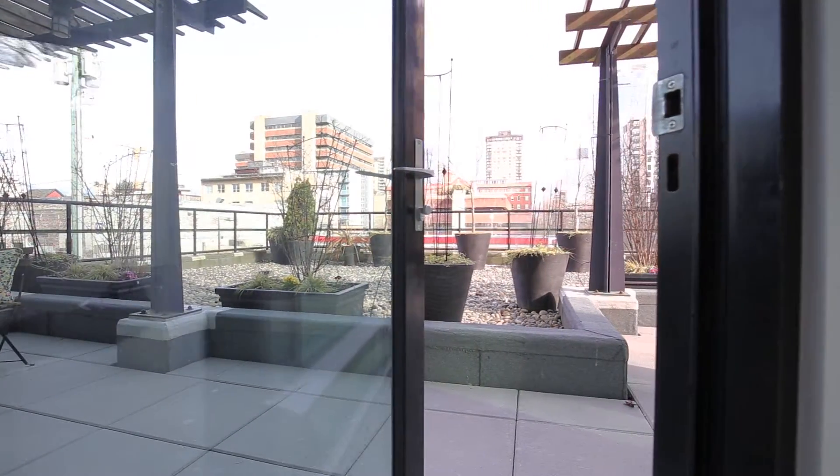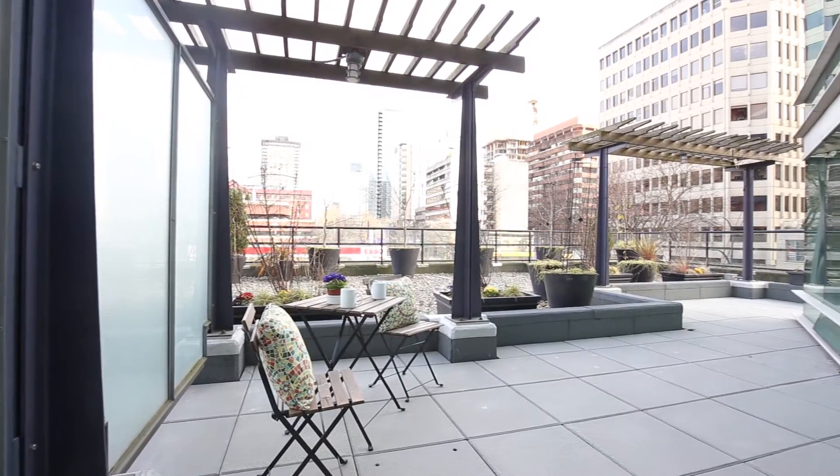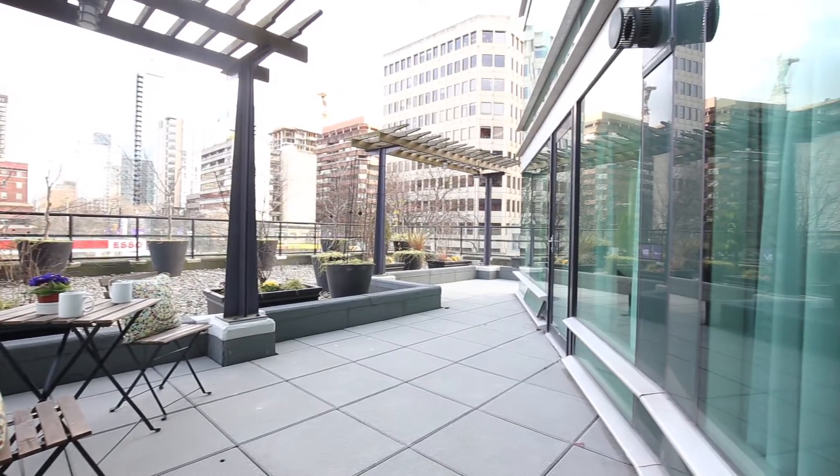What makes this home very unique to any other home in downtown Vancouver is the very large 1800 square foot patio and river rock landscape garden with ample outdoor space to entertain your friends or just relax by yourself.